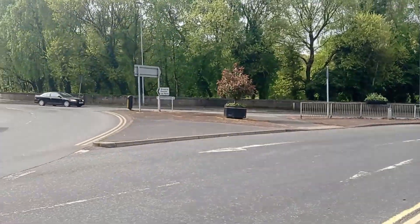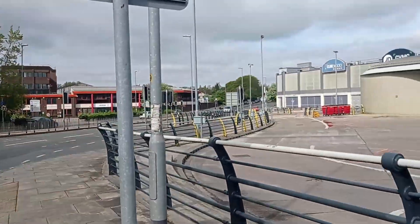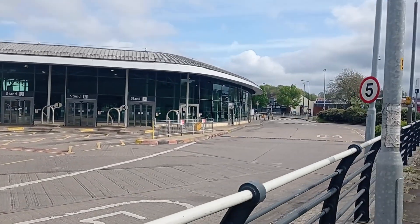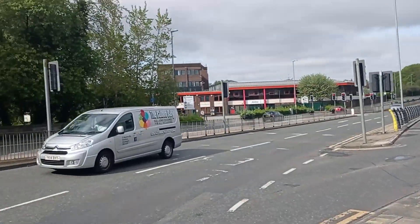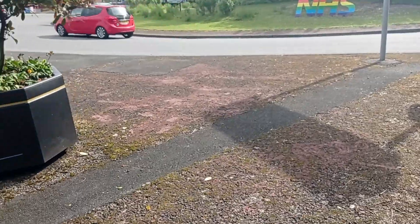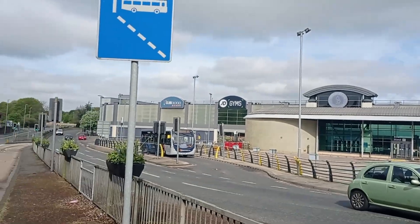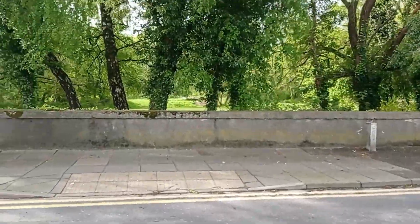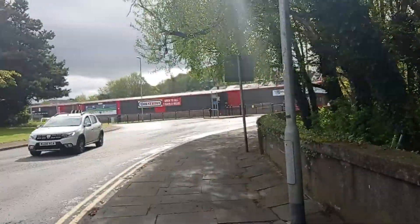Now we're going to drift off a bit from the route we were following. We still have the bus terminal on the right-hand side and the shopping centre right behind, but we're going to go up the street to see the residential area on the opposite side of what we've visited before. This street is called Manchester New Road.